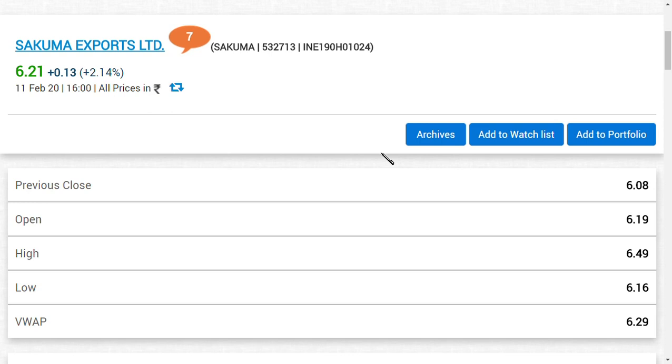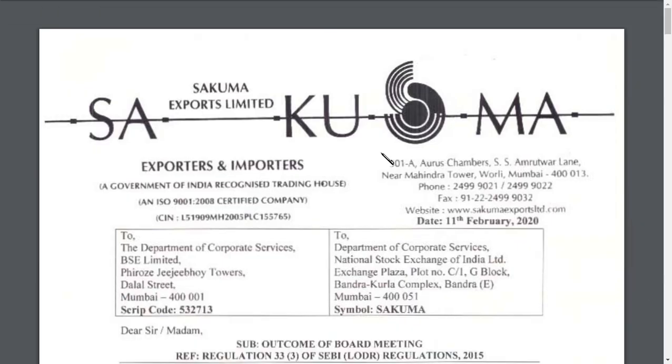Hi guys, welcome back to my channel. This video is about Sakuma Exports Limited results. We always give an honest review about stocks and say what we feel about the results. We don't change our mind because it is a pick or a multi-bagger pick. If you are new to this channel, make sure to hit the subscribe button below to get our latest updates regarding many shares.